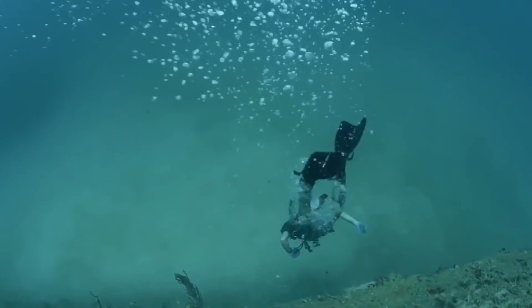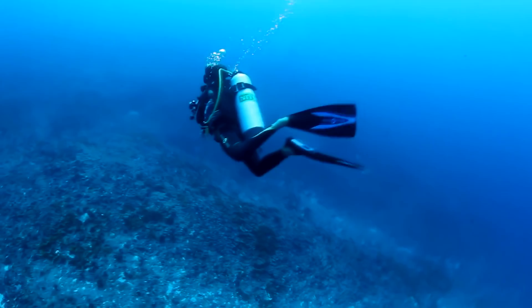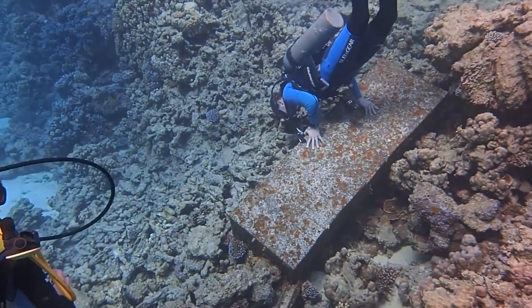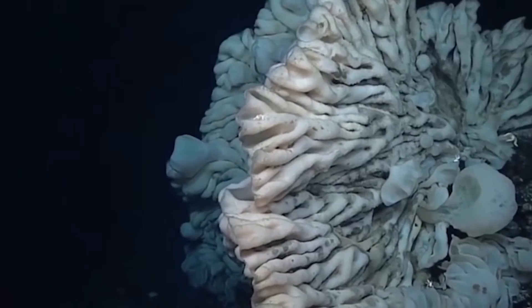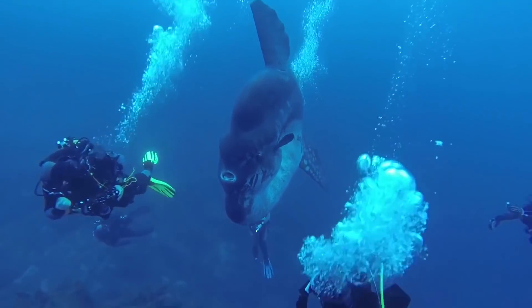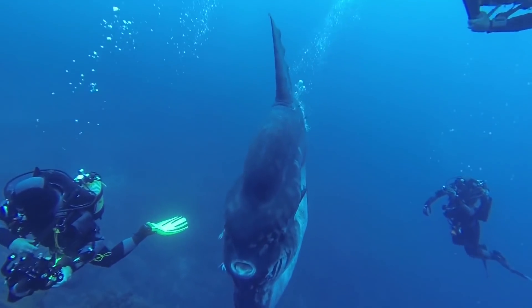With only 5% of the oceans explored, there are many new things we're going to see as we become more capable of descending to the darkest depths of the Earth's oceans. In recent years, some incredible footage of rare and strange creatures has started to be found as remotely controlled vehicles are able to go places that humans are unable to reach. The creatures that show up on camera are nothing short of incredible, and many of these strange things even resemble aliens.